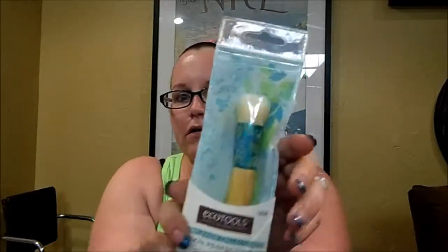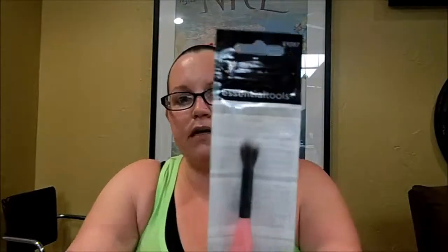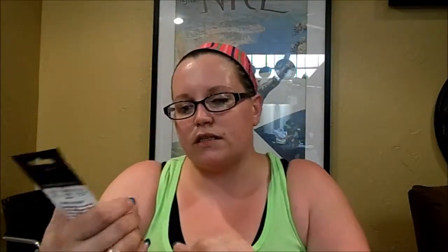The next thing I got is the EcoTools Skin Perfecting Brush. I really like EcoTools brushes and I have a couple more from this Complexion Collection, so I wanted to grab this one. It says to use with BB and CC Cream. I also got an Essentials Tools Brush, which is like a Duo Fiber Shape and Blend Brush. It just looked interesting and it was pretty cheap.